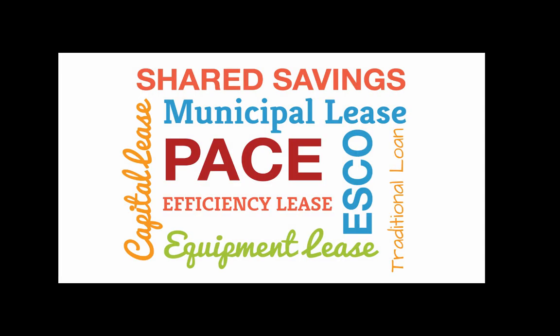There are many different ways to finance efficiency investments. What financing does Noesis offer? Noesis can help you with any of them, but the two primary vehicles Noesis helps its customers with are efficiency leases and shared savings agreements.